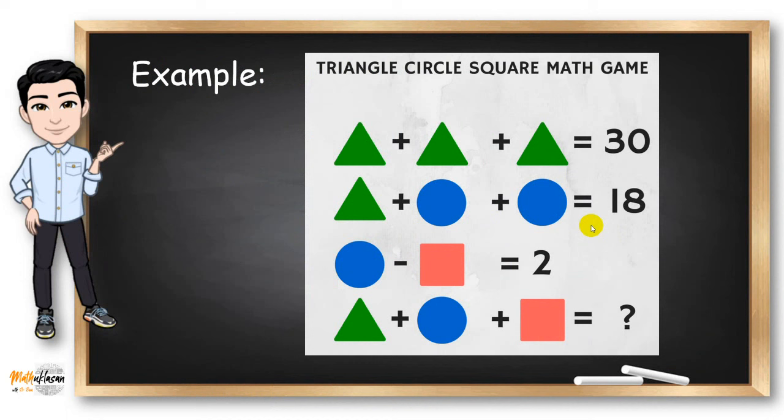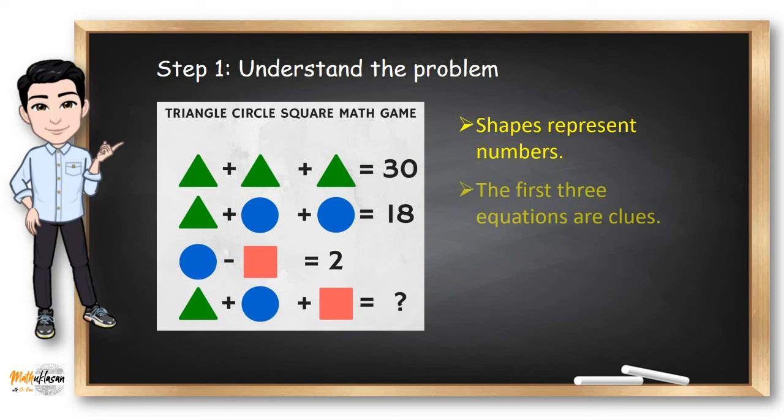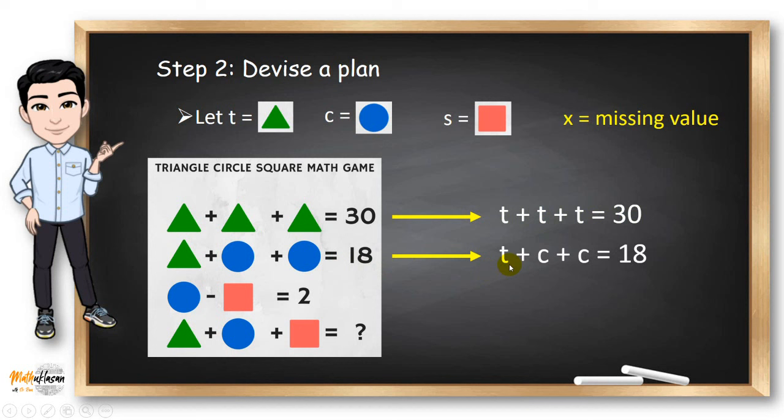For example, by looking at the problem, we can see that shapes represent numbers, and the first three equations are clues to find the missing number in the last equation. Whenever I see such a problem, I always translate these figures into variables. So in this case, I let T be the triangle, C represents the circle, S for the square, and X for the missing value. By rewriting the equations: T plus T plus T equals 30; T plus 2C equals 18; C minus S equals 2; and T plus C plus S equals X.